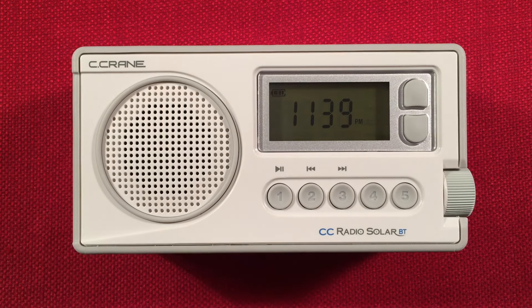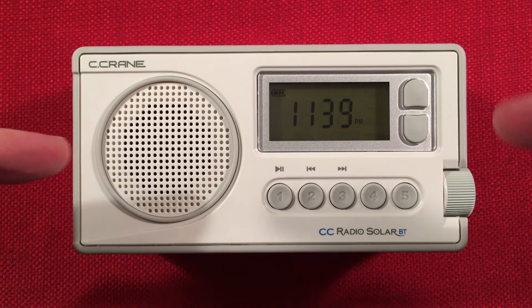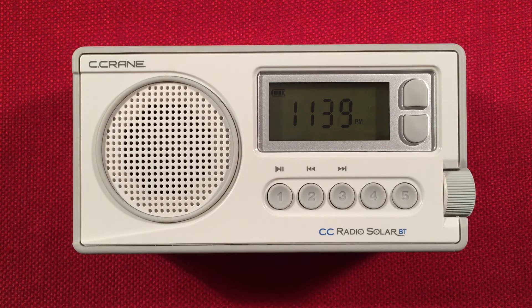Hello and welcome to Radio Waves by Todderbert. If you enjoy reviews, comparisons, and fan scans of new and classic portable radios, then make sure to subscribe and tap the bell icon so you don't miss any of my most excellent videos.